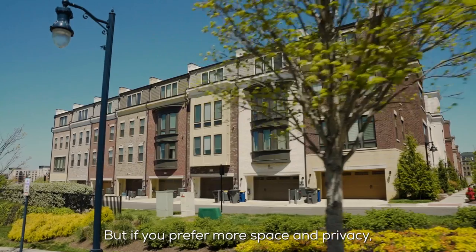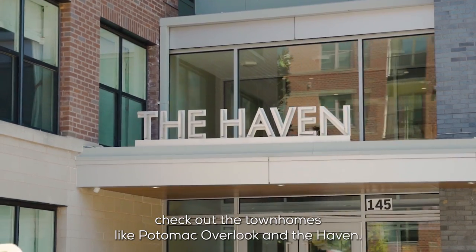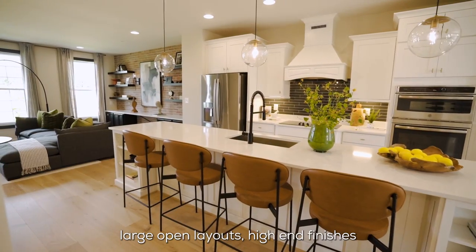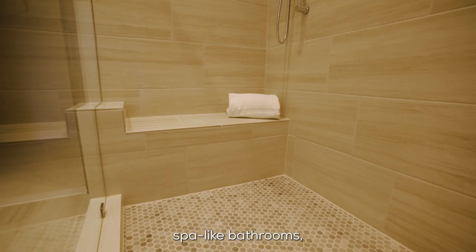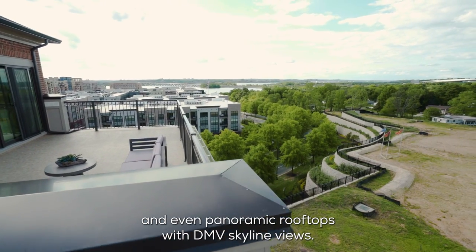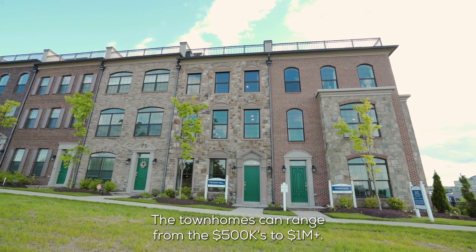If you prefer more space and privacy, check out the townhomes like Potomac Overlook and The Haven. These offer large open layouts, high-end finishes like hardwood, spa-like bathrooms, and even panoramic rooftops with DMV skyline views. The townhomes can range from $500,000 to over $1 million.